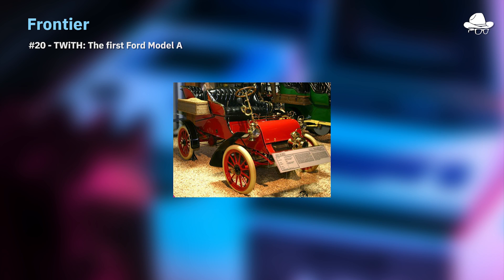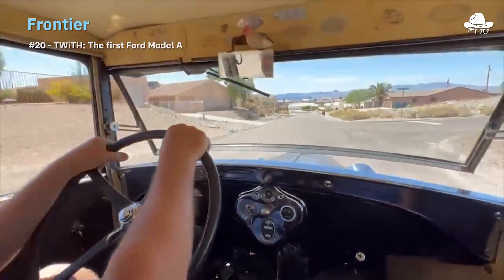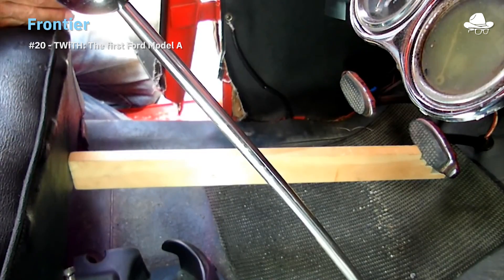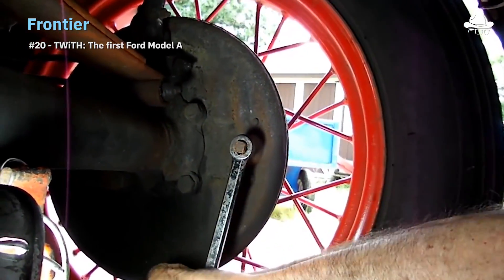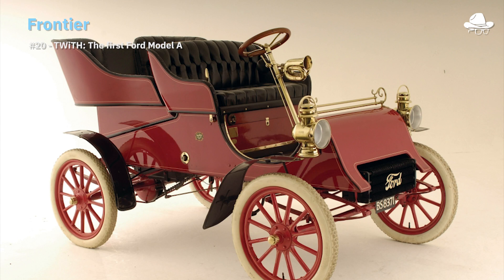The Model A was equipped with a horizontally-mounted flat-two engine capable of producing eight mighty horsepower. It could hit top speeds of around 30 miles per hour, which honestly looking at the design was terrifying — there was a picture of the braking system on Wikipedia. My golf cart gets a little squirrely at 25, so a Model A at 30 seems like a lot.